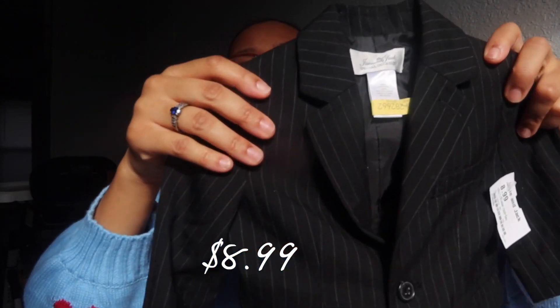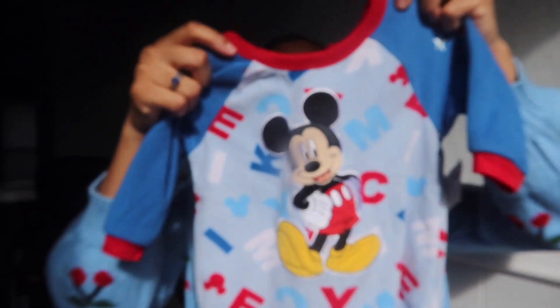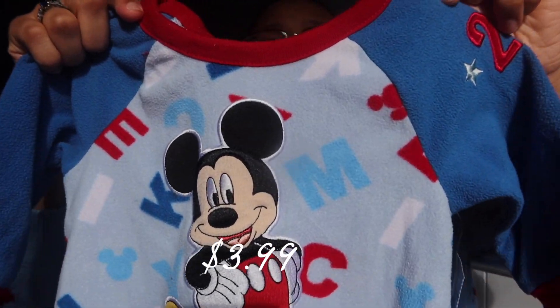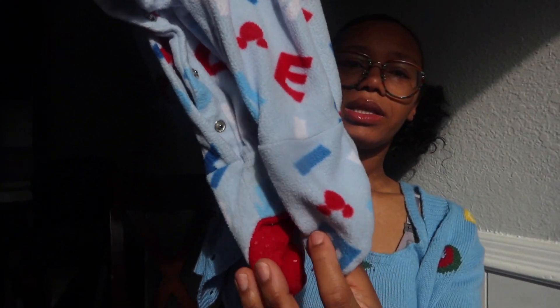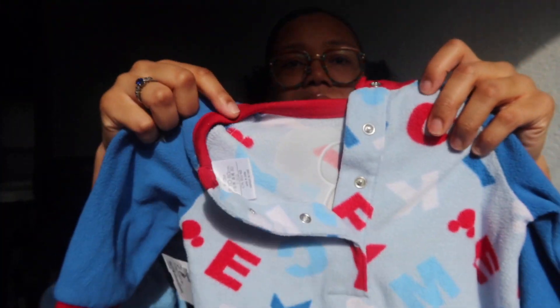My boyfriend picked out this Janie and Jack special occasion item — it's a tuxedo jacket blazer with padding in the shoulders. Amazing quality for the price, so we had to snag this just in case there's a special occasion. For the last item in this Kid to Kid bag, we got this Mickey Mouse sleeper — really cute, Mickey Mouse all over it, buttons at the bottom — snap buttons. That's the end of this bag.